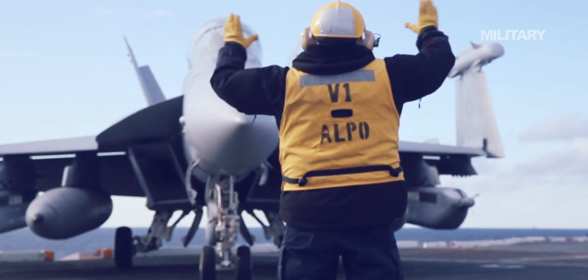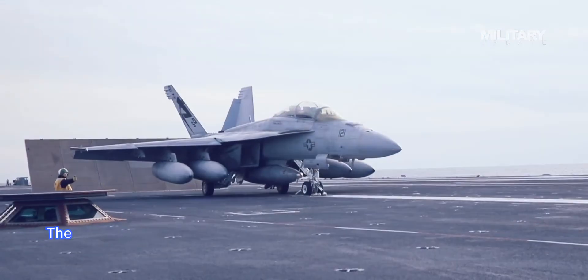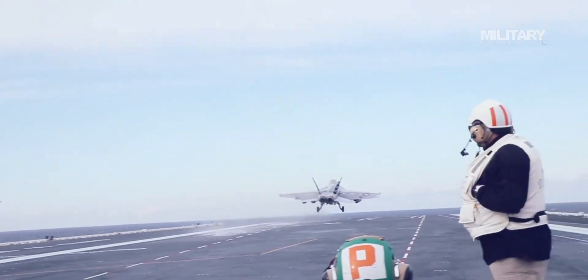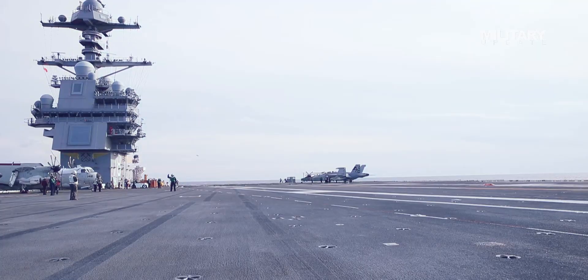The Growler is an electronic warfare version of the Navy's bread-and-butter fighter jet, the F/A-18 Hornet. The nimble aircraft has become the staple carrier-based fighter for the Navy, allowing it to retire older aircraft like its S-3 Vikings and EA-6B Prowlers in favor of modified Hornet airframes, simplifying maintenance and training on board the giant warships.